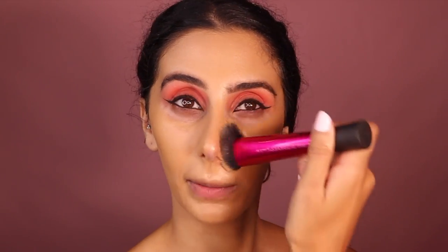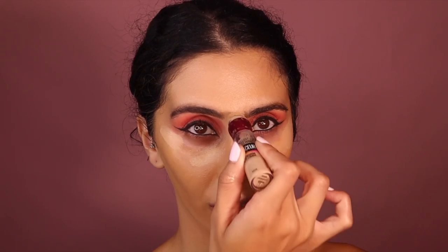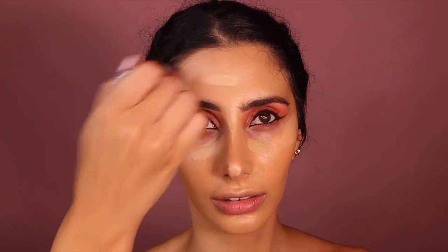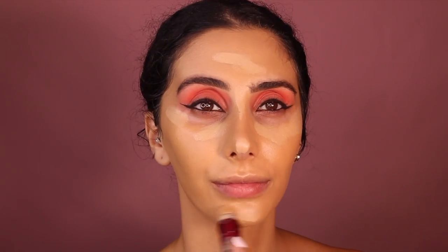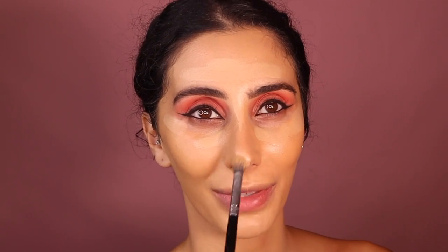I'm going in with my new favorite concealer, just putting some there and there. Even though I have a lot of dark circles, I don't like to put a lot of concealer under them. Just using this Morphe brush — I'm just going to fast forward through this because I'm sure you've seen me dab a thousand times.